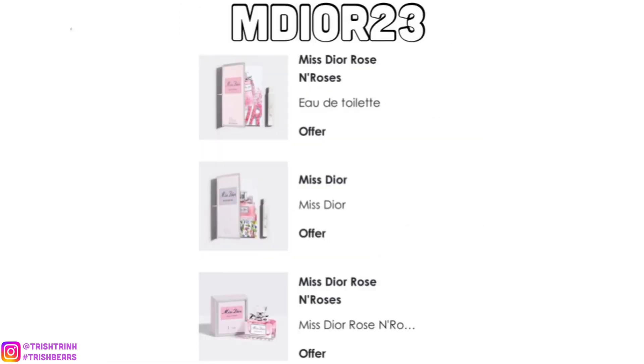The next code is MDOR23. If you love the Miss Dior line, I would recommend this code because it has a lot of samples — like Miss Dior Rose and Roses, a Miss Dior Eau de Parfum, and another Eau de Parfum which is a deluxe size, which is really nice.